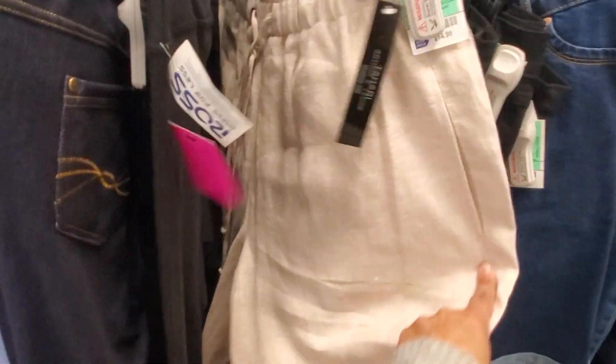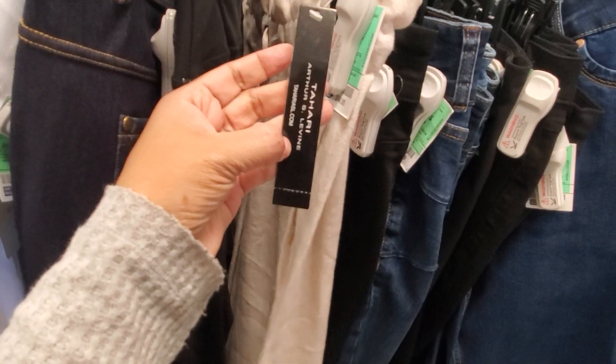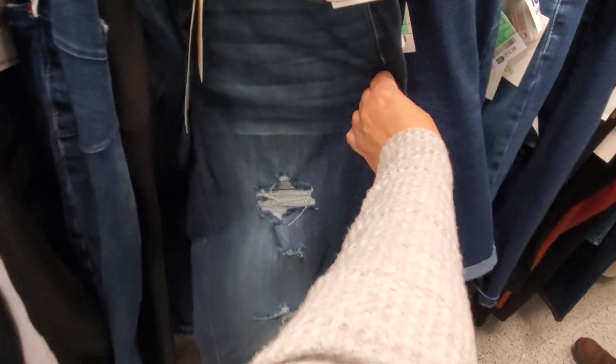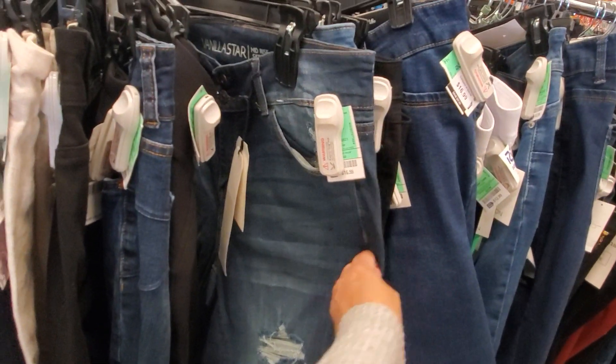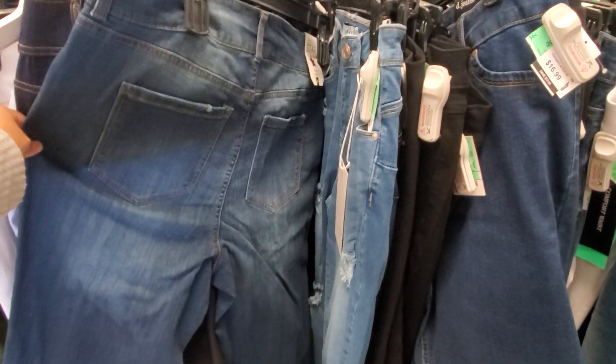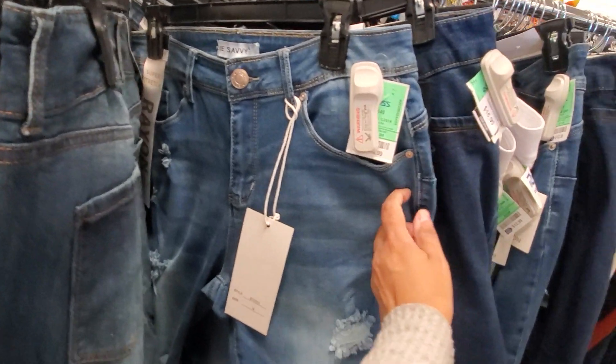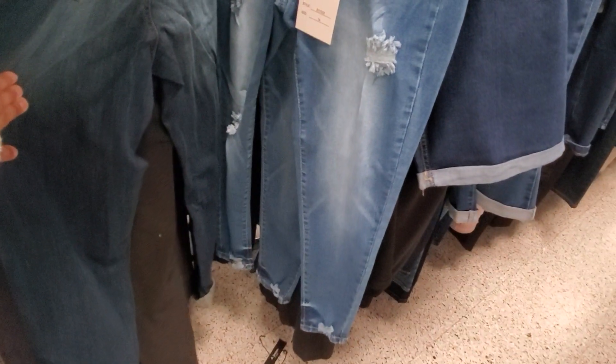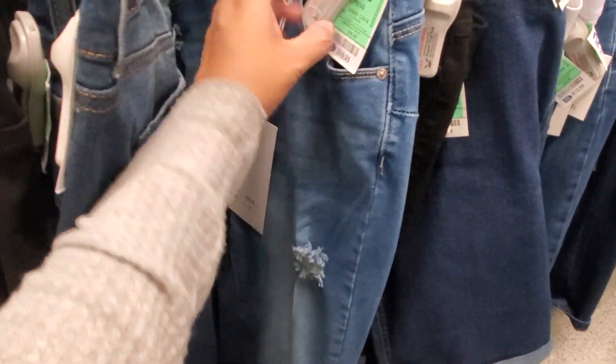Look at this — it's a jegging, very stretchy, only $10. Stretchy pull-on legging denim. This one kind of feels like burlap — it's like a wide leg beach pant, $15 by Tahari. You've got your black skinny and distressed jeans at $17 by Vanilla Star. Blue Savvy, a little more distressed at the bottom, also $17.